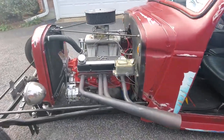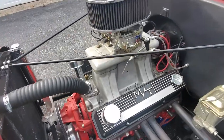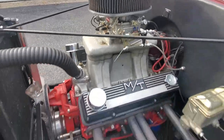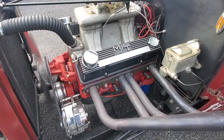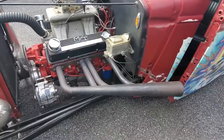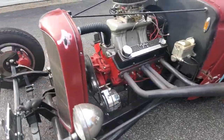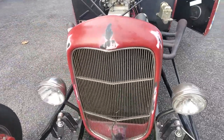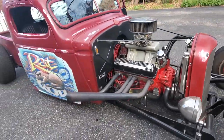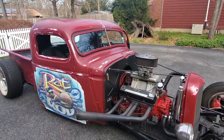Frank, can you fire it up? Yep. Killer wheel and tunnel ram. Got the zoomies on there. It sounds good with the zoomies, yeah.